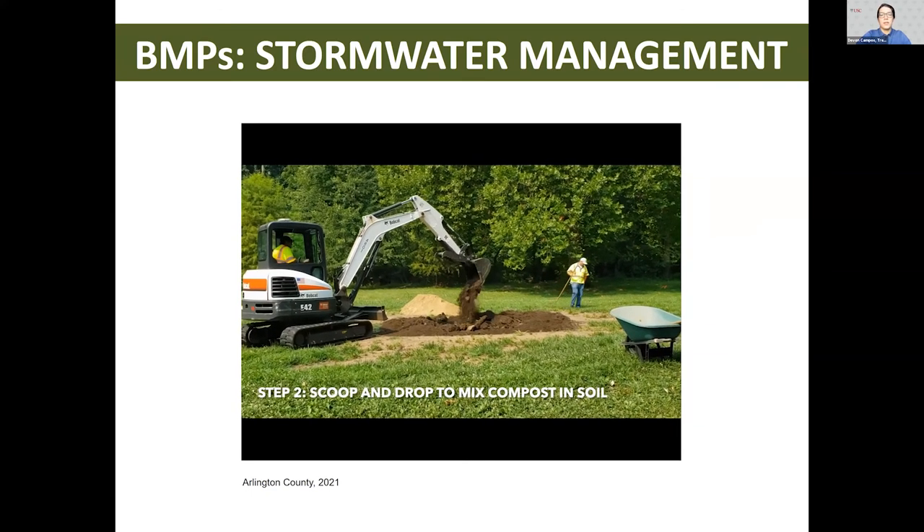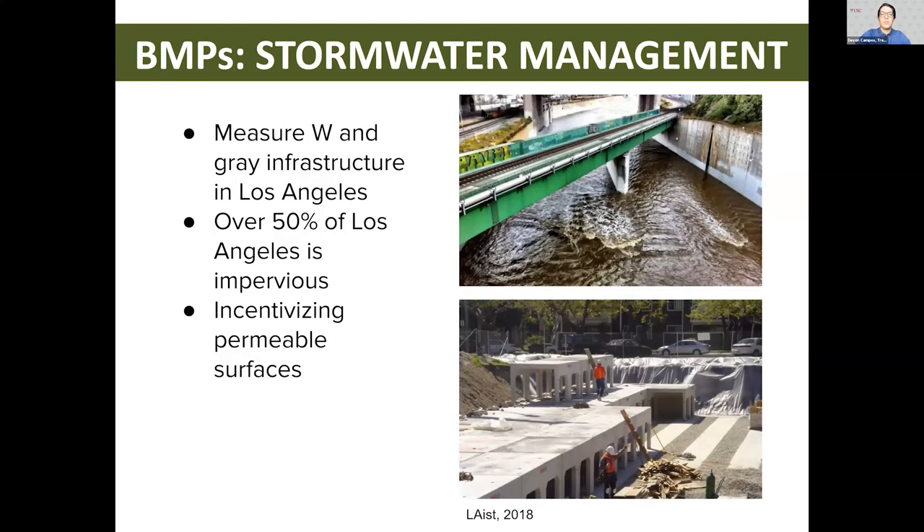The next area of stormwater management involves gray infrastructure. Measure W is a new policy in Los Angeles that uses a property tax on impermeable surfaces to capture billions of gallons of water that flow through our drains, helping prevent droughts in California. This is a necessity because over 50% of the city of Los Angeles is covered with impervious surfaces. The average homeowner will pay about $83 a year, and this is essential because stormwater is overflowing, increasing the disintegration of public infrastructure as well as runoff and removal of topsoil. This policy would help fund gray infrastructure projects such as concrete stormwater storage caverns, which would limit the negative impact on urban ecosystems.